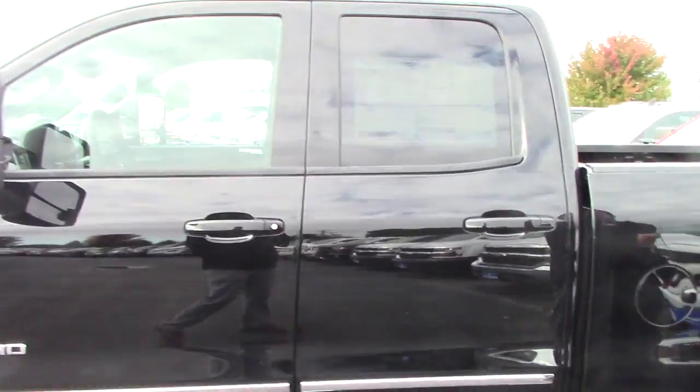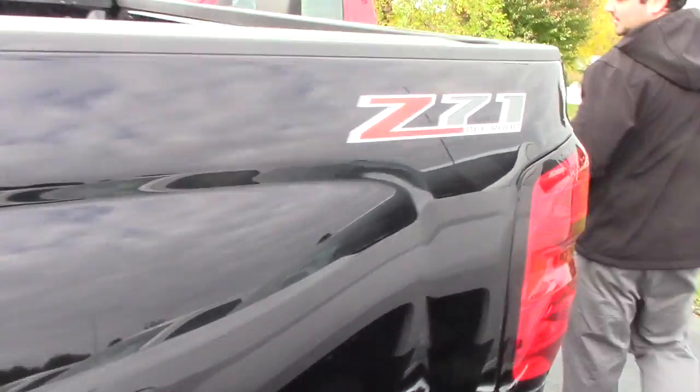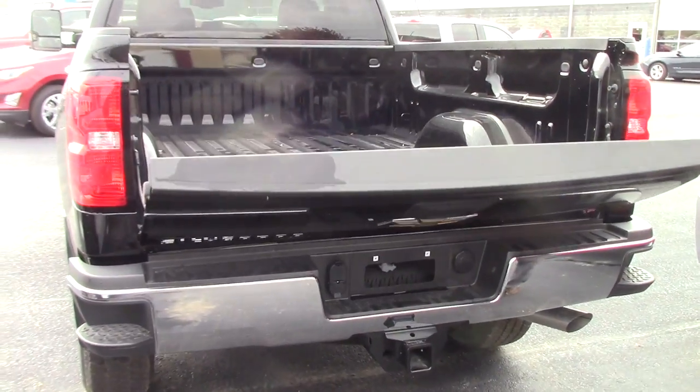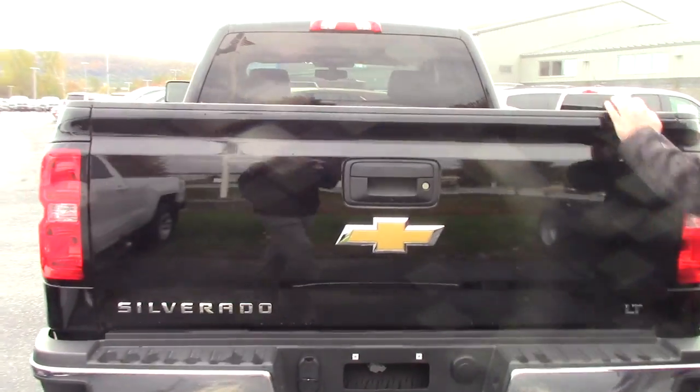This is the double cab model. Notice the Z71 badging across the vehicle as well — it does come with that suspension package. This vehicle is also equipped with a rear view camera, easy lift and easy assist down tailgate.